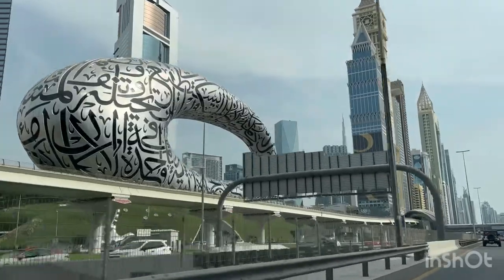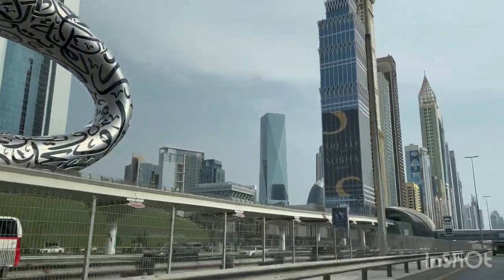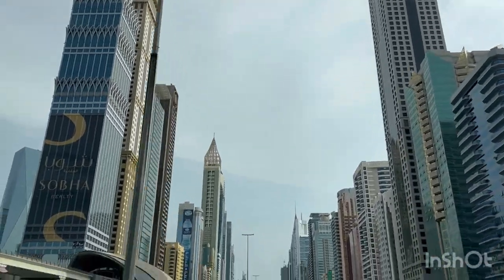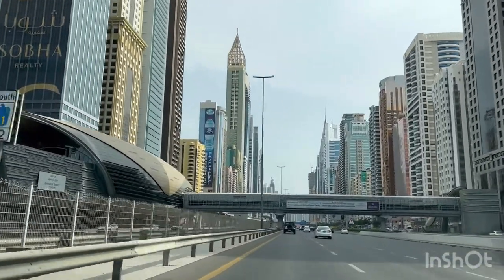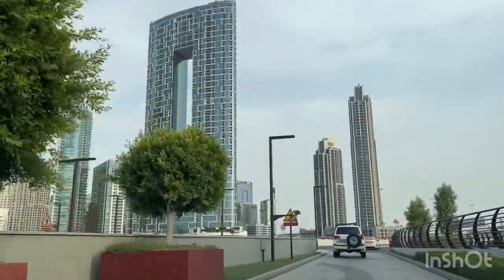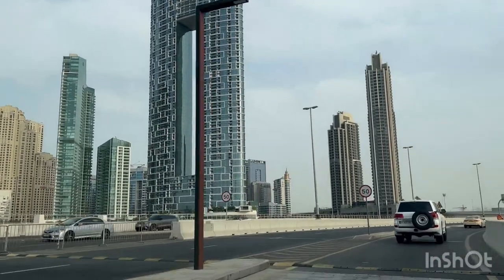There are so many flights to and from and also through Dubai. According to the Dubai Airport, 27,136 flights passed through Dubai Airport in June 2022 alone. I've been to Dubai Airport so many times just for transit but never visited the city — but this time, I had a chance to see the city.